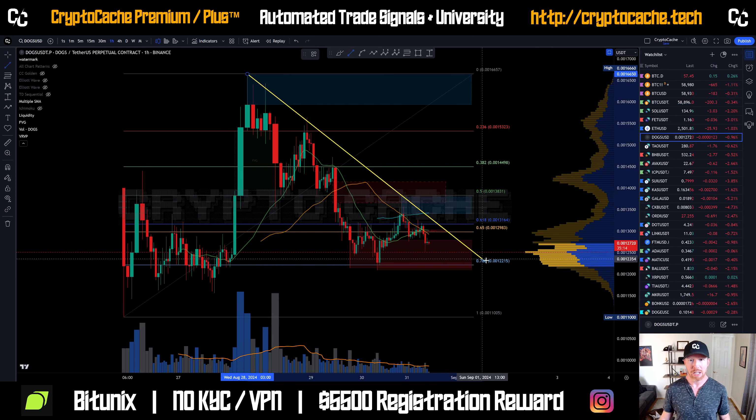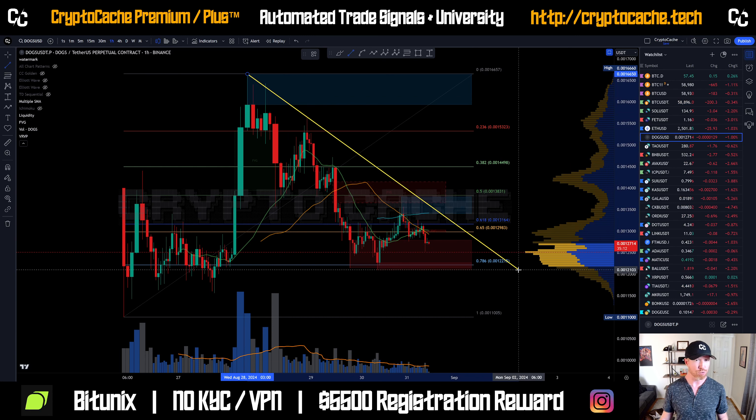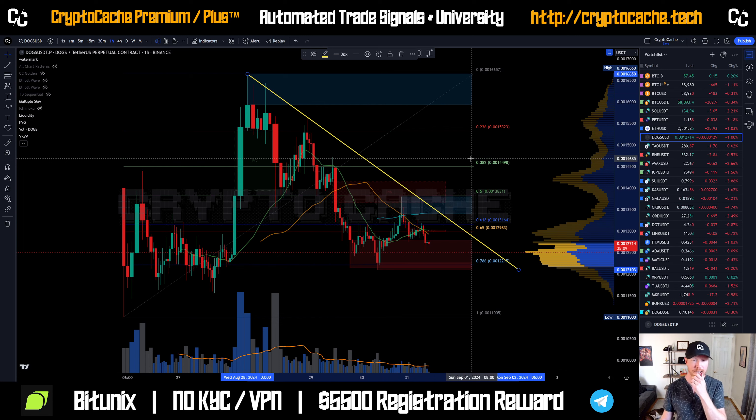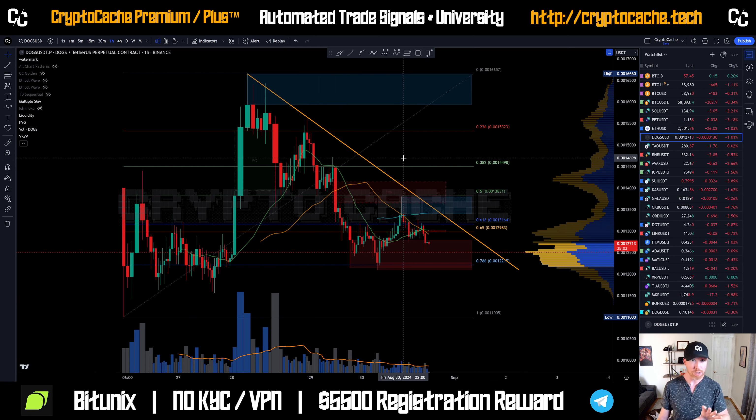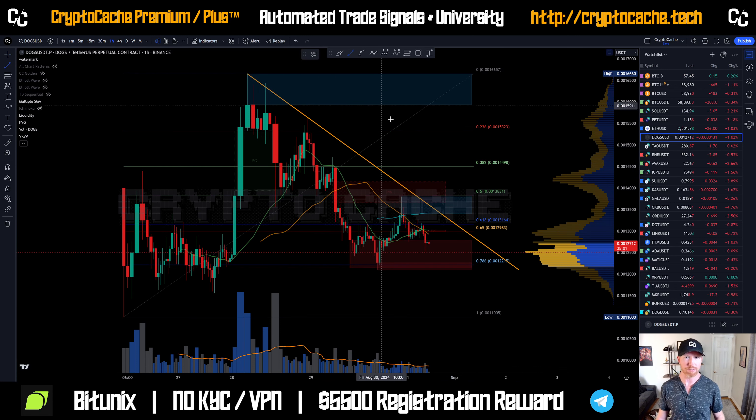We'll take a look at liquidation data too, but keep in mind there's no back-end liquidation data that I'm aware of — unless perhaps Glassnode might have that — but Hyblock Capital is not available. So we'll look at the chart liquidation data, which is still very relevant and very helpful.